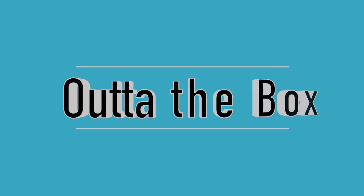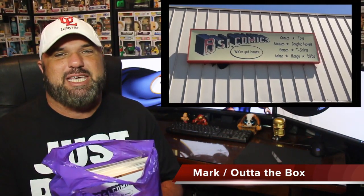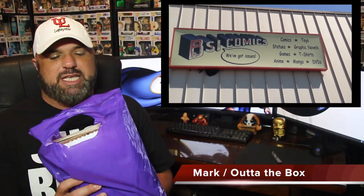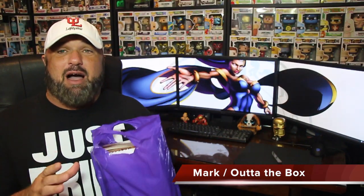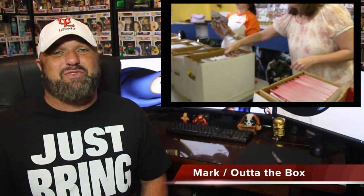We're about to unbox 40 comics that I paid nine dollars and 99 cents for. We're back here today to unbox these comics that I picked up at BSI Comic Books in Metairie, Louisiana, right outside New Orleans. I was there for Free Comic Book Day. If you haven't seen that video, please go back and check it out before this one — you can see the things I got for free and the things I purchased.